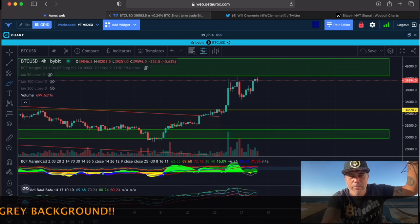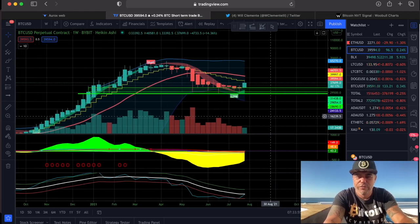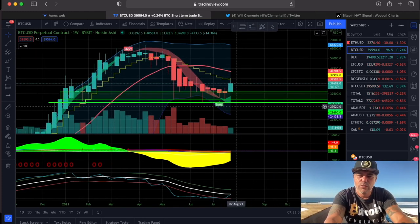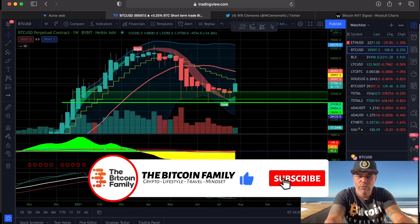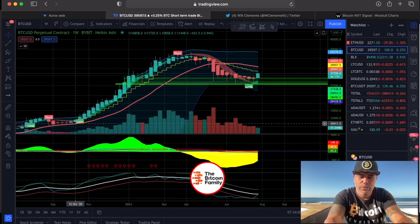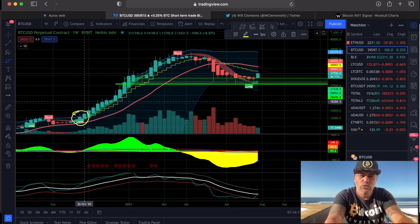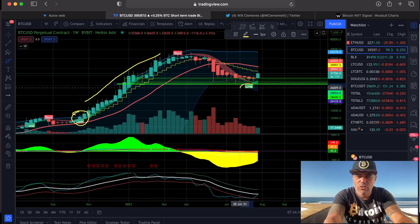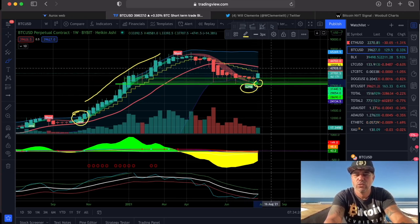Let's jump into the next chart. A week ago, I think on the 21st of July, I shared this chart showing the weekly buy signal for Bitcoin. I told you there is a long flag — and every time we see a long flag on the weekly, just like the previous long flag over there, we saw a huge run.